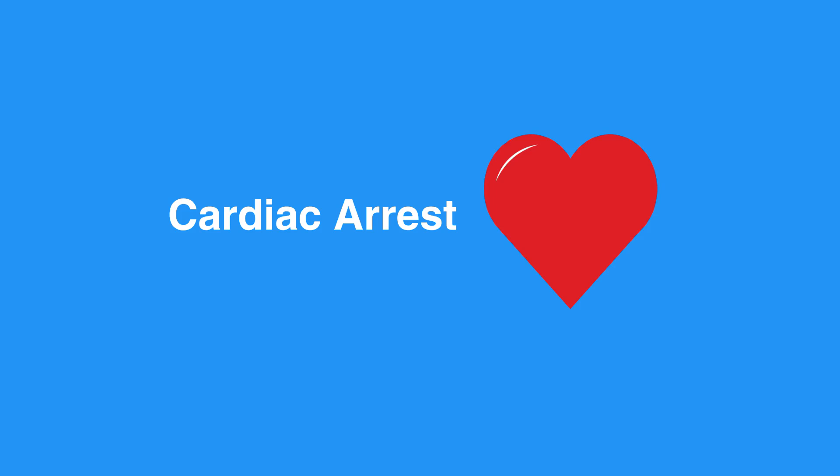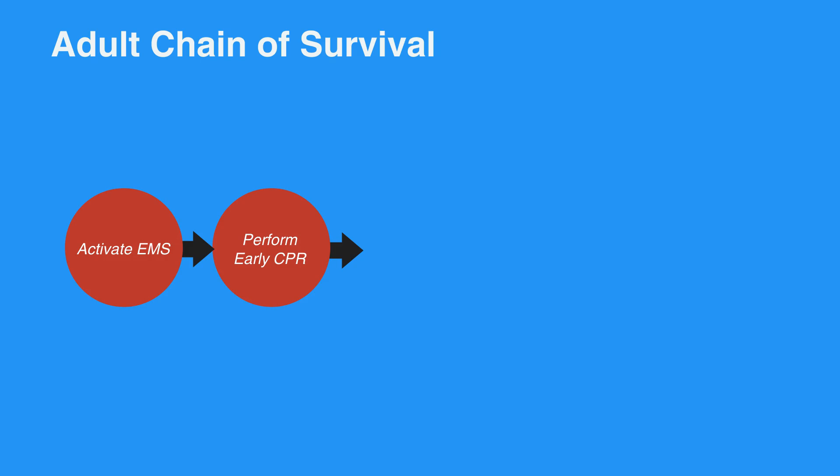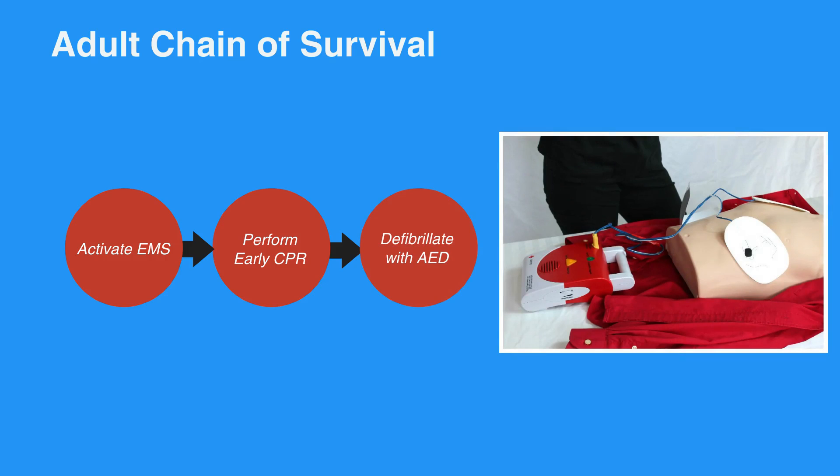To increase the odds of surviving a cardiac event, you should follow the steps in the adult chain of survival. The first step is to recognize symptoms and activate EMS. Next, perform early CPR. Then defibrillate with an AED.